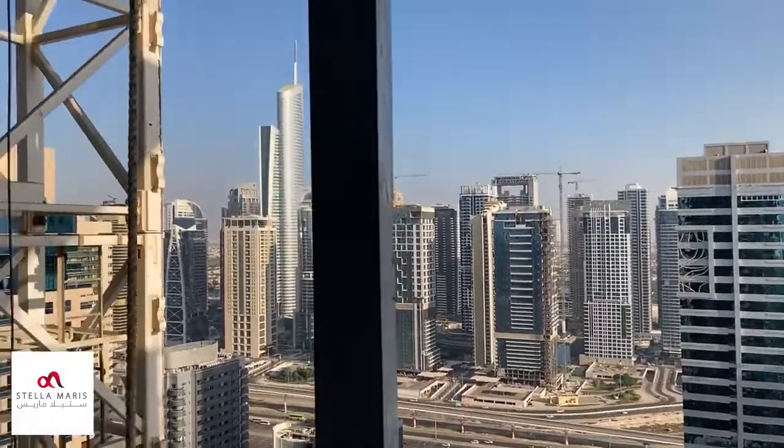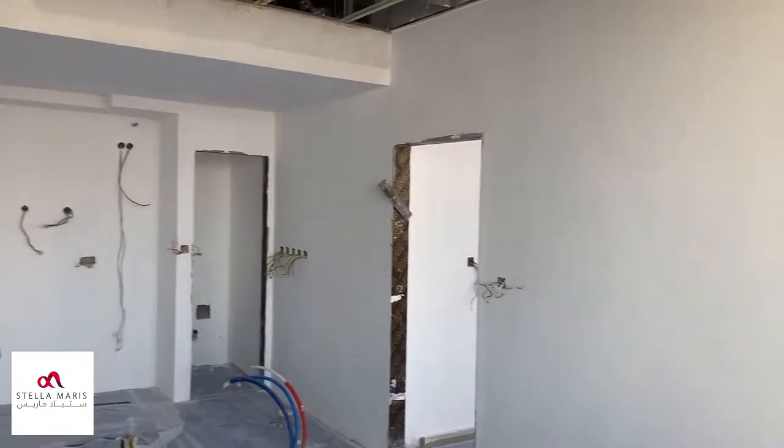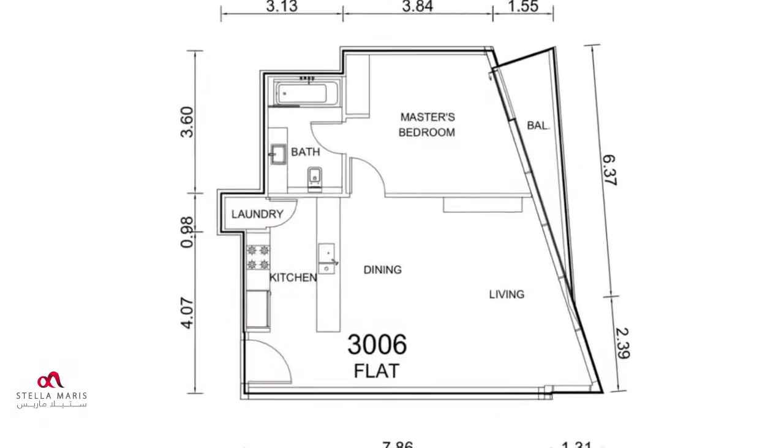We call them investor units, but quite frankly they'd be a fantastic place to call home. They're light, they're airy. That's where the kitchen will be over there.